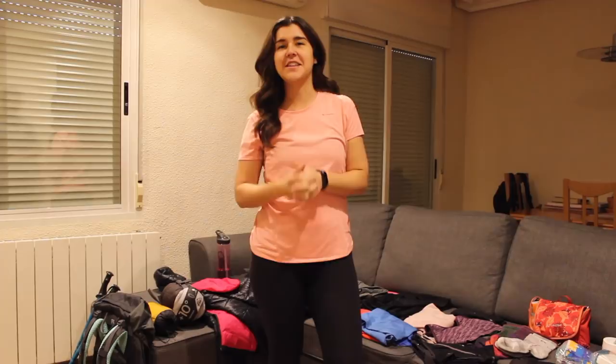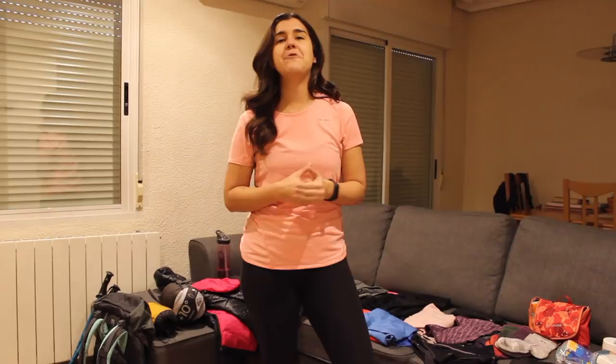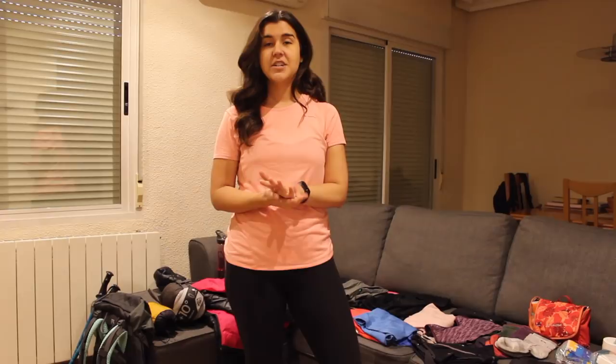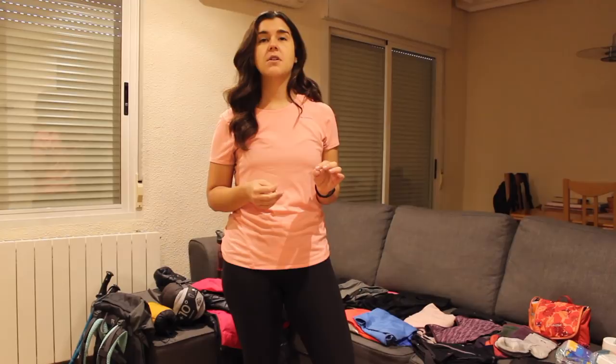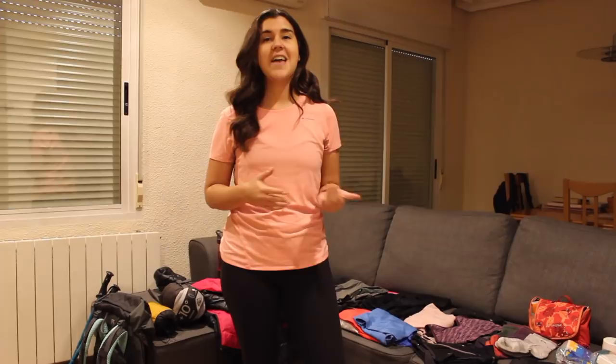Hey guys, welcome to my Camino de Santiago packing video. I leave to do the Camino Frances on April 26, 2019. We're planning to do that within 36 walking days and we've built in about five extra days in case we want to stay in a city a little bit longer or take a rest day. I actually walked the Camino Frances last year in August 2018 — just the most typical part, six days from Sarria to Santiago de Compostela. I'll be highlighting items I took last year that I definitely want to bring again, plus some new items I purchased. My plan is to film what I'm bringing and then do a revised video about what actually worked well and what I didn't end up needing.